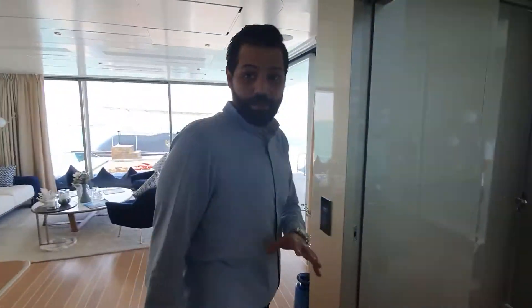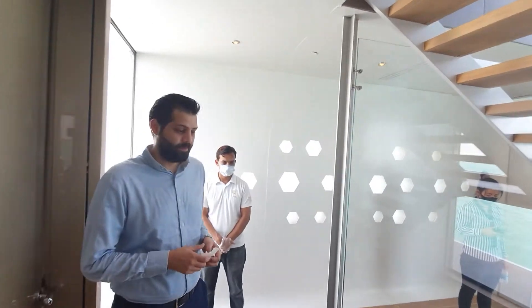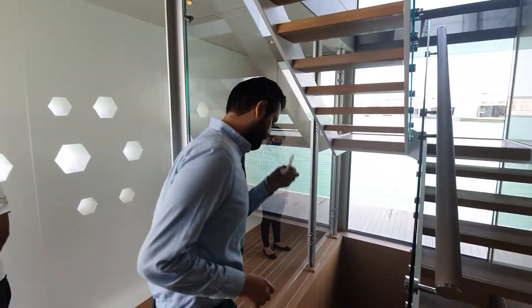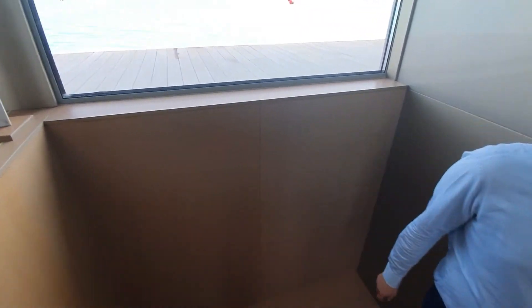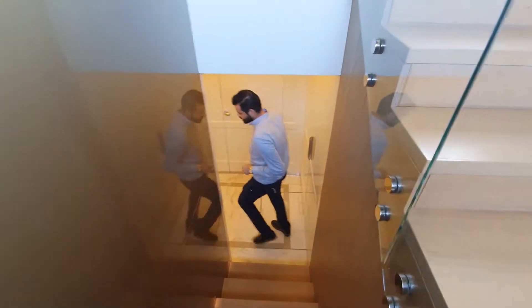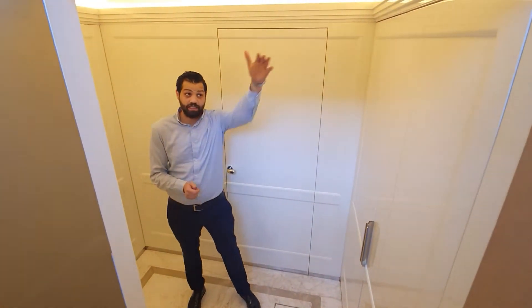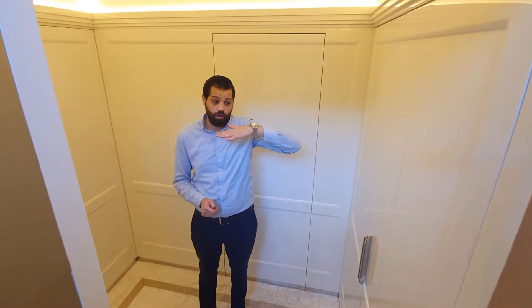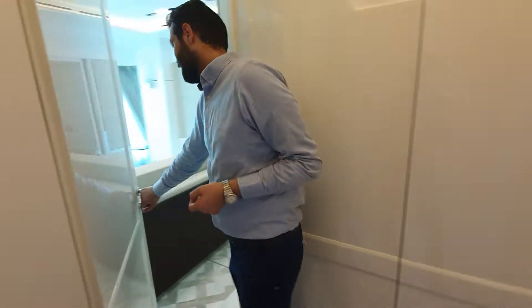Now let's see the best part. We are going to the best part of the Seahorse, which is practically the basement. Now we are in the basement, and as you can see, the floor above was at the same level as the water. Let's start from this side.